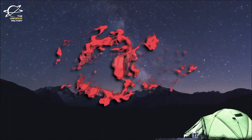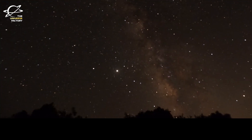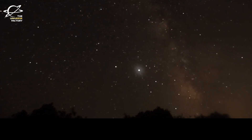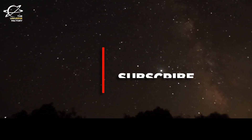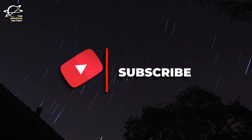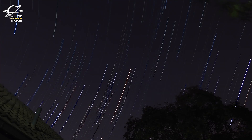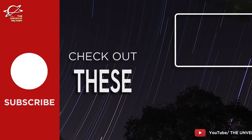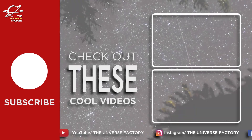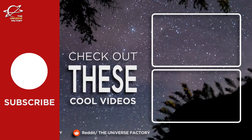Thank you for watching. We hope you enjoyed this video about new images released by James Webb Space Telescope. If you got to learn something new today, please subscribe to the Universe Factory and press that bell icon next to it. We constantly post about the latest happenings in the world of astronomy that you wouldn't want to miss. We will be back with yet another super interesting video for you soon — till then, keep looking up.